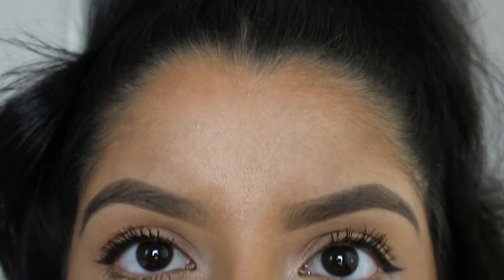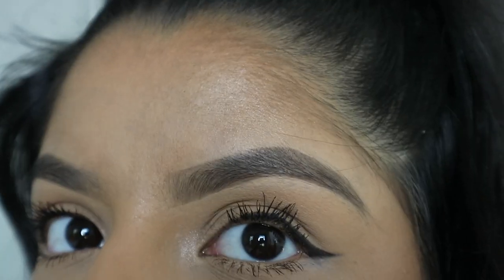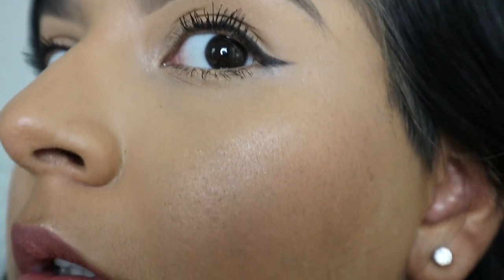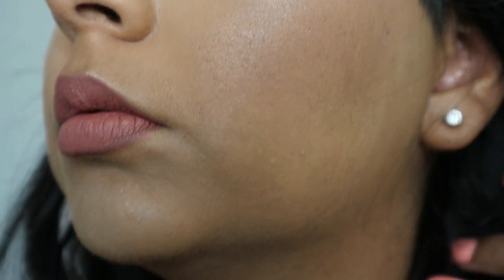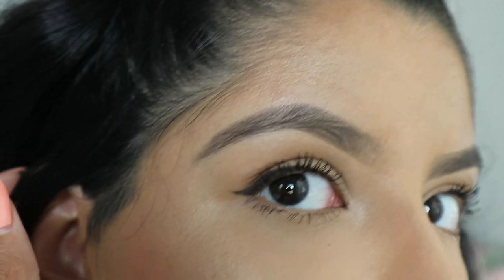I'm going to give you guys a close-up so you can see what it looks like with all my powders and the rest of my makeup on. Here's the full face view, the sponge side, and the brush side.